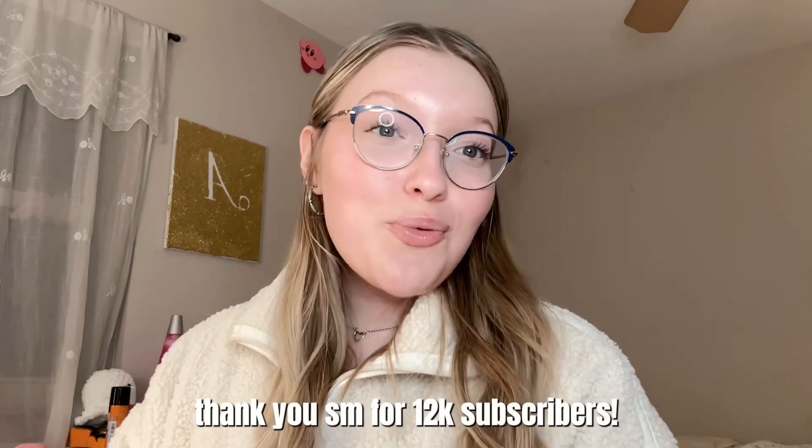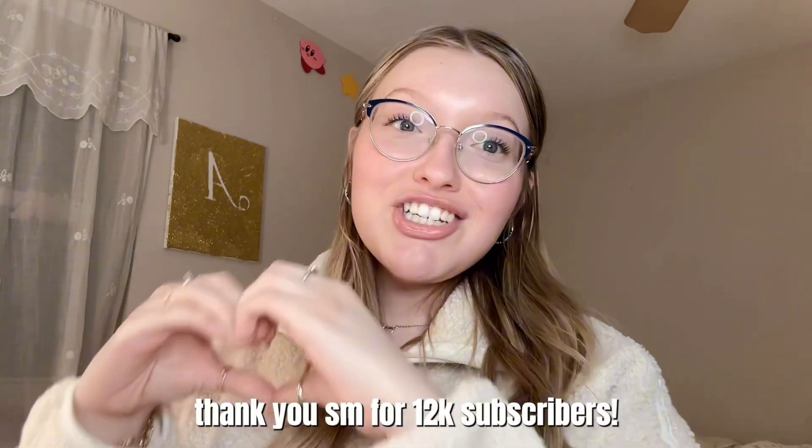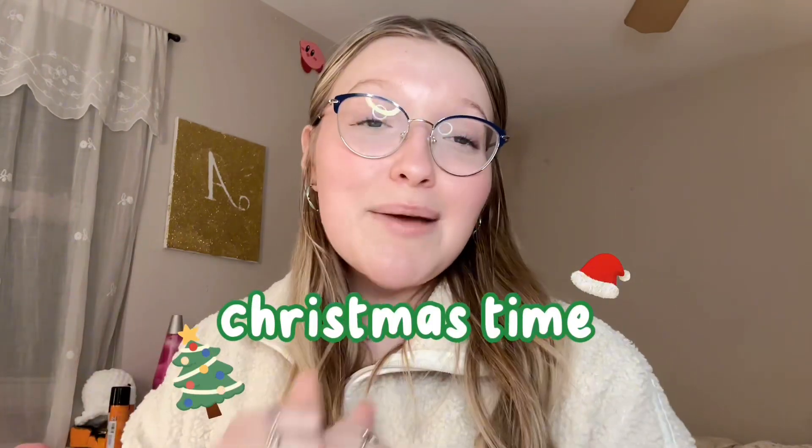We finally made it through 150-plus Christmas wishlist ideas! I really hope there was something on here you can add to your list. Let me know if I missed anything in the comments down below. Thank you guys so much for watching — I love you all so much. Stay tuned for my next video: it's officially Christmas time so we have to go Christmas shopping, so stay tuned for my Christmas shopping vlog. Love you guys, see you in the next one!